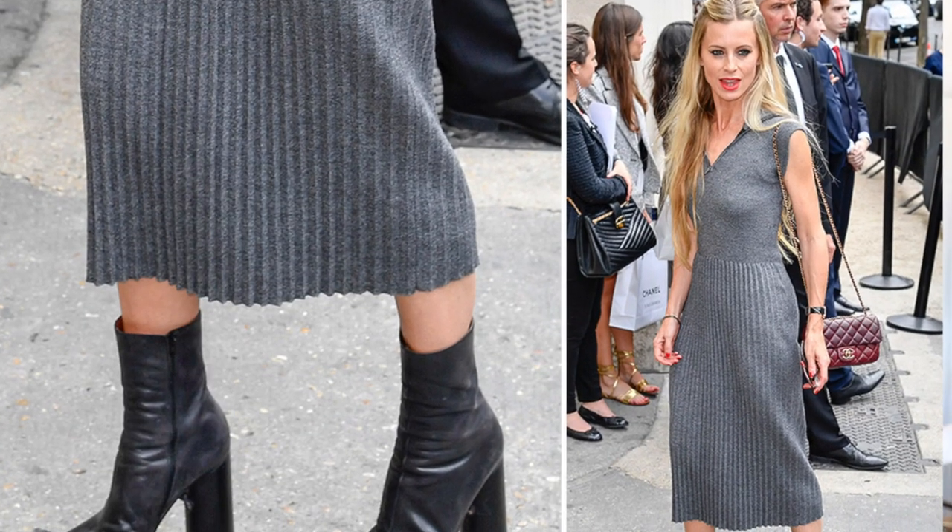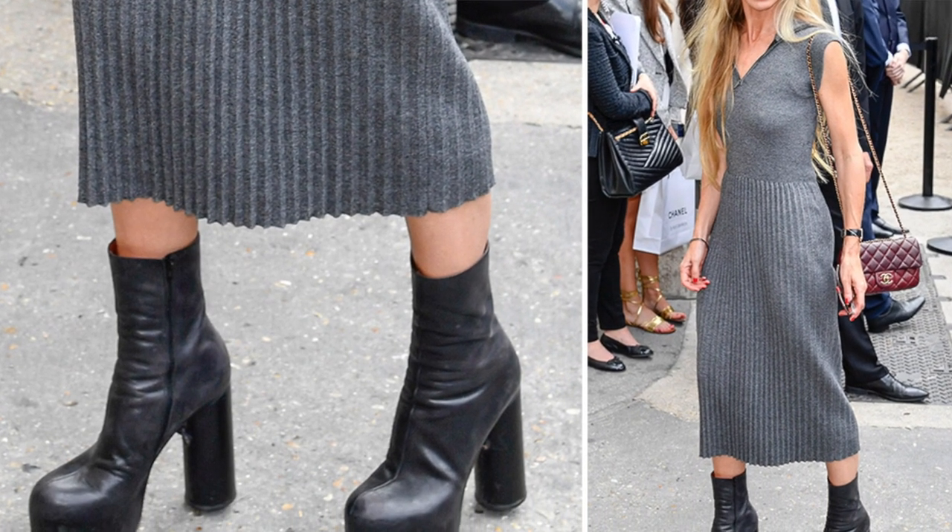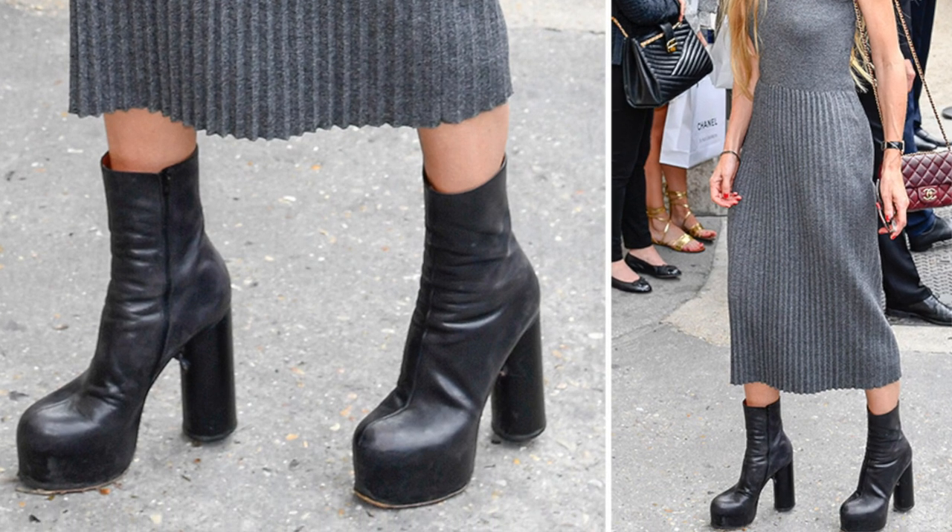These run true to size. I'm a US 10/11 depending on the brand and these are a 41, and they fit perfectly. I reckon these aren't going anywhere — I don't care what goes in or out, I feel like this kind of shoe is just going to stay around. These are a dead ringer for the Vetements, I think they're called — they're a good sort of ringer for those.